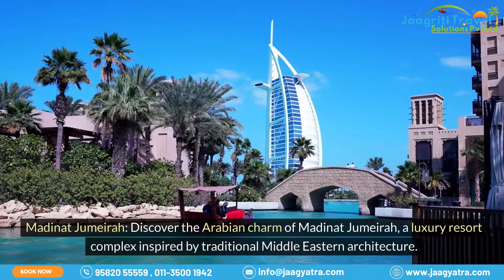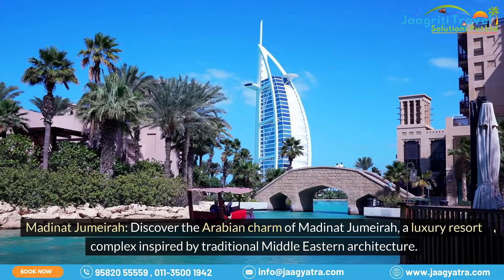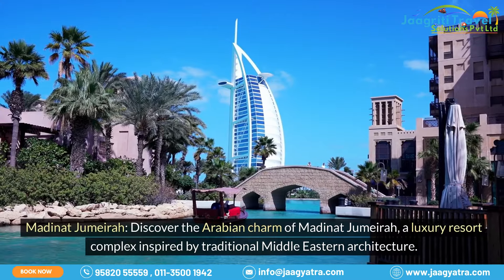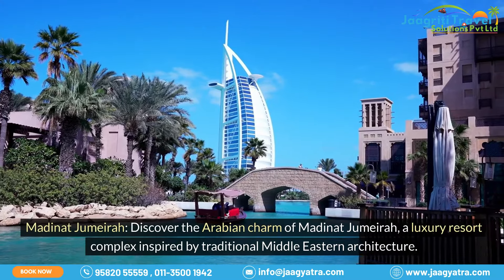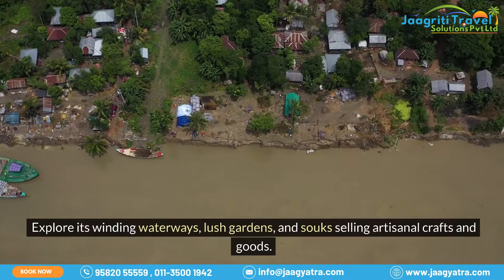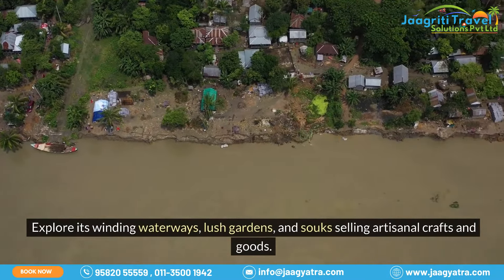Madanat Jumeirah. Discover the Arabian charm of Madanat Jumeirah, a luxury resort complex inspired by traditional Middle Eastern architecture. Explore its winding waterways, lush gardens, and souks selling artisanal crafts and goods.